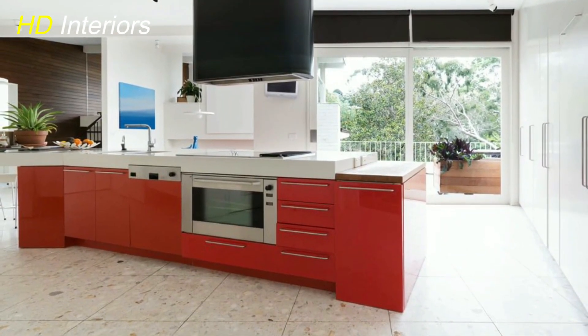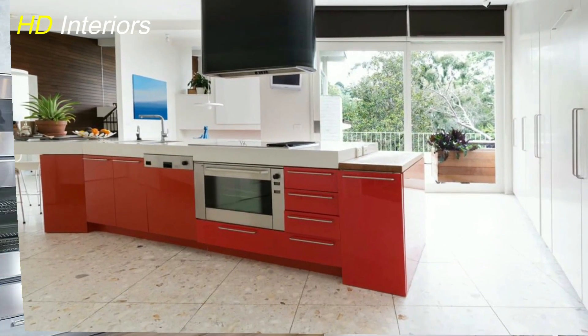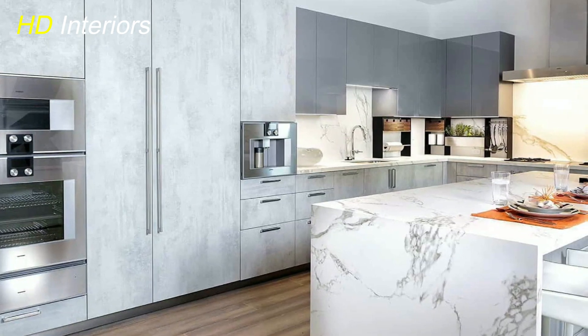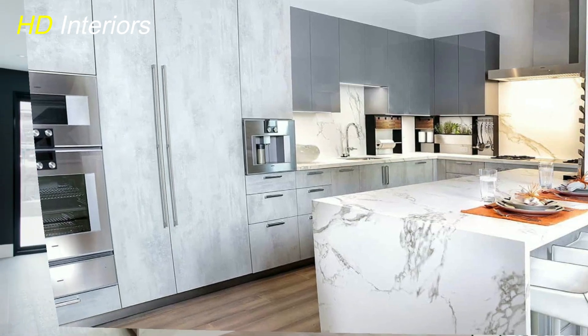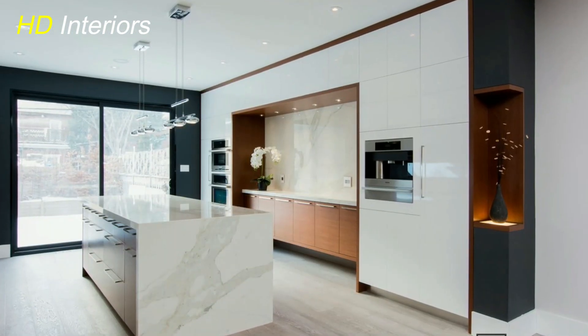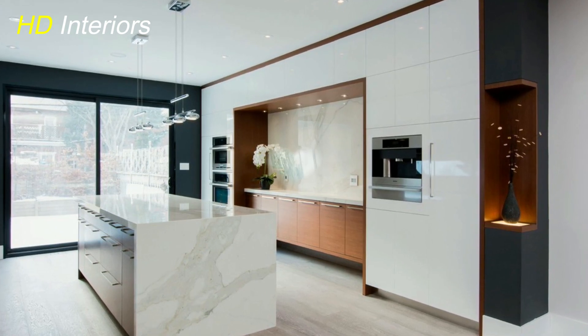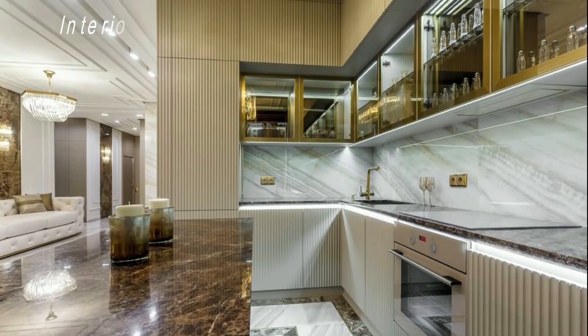But don't stop at the basics. Think about specialty appliances that align with your cooking habits — a wine cooler, a built-in espresso machine, or even a double oven can really elevate the functionality and style of your kitchen. Remember, it's not just about the brand or the price tag; it's about finding appliances that fit seamlessly into your kitchen's overall design and make your life easier.